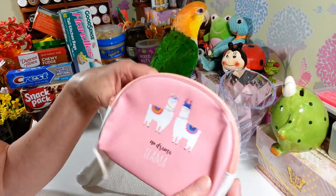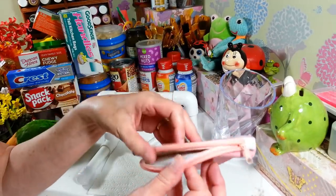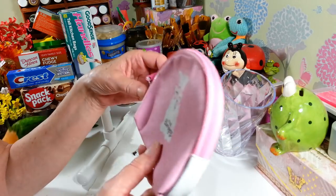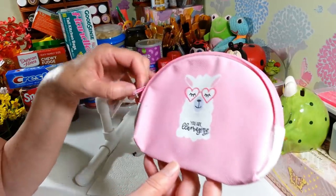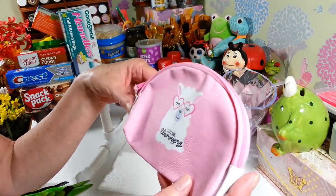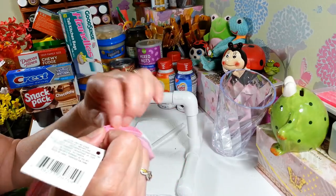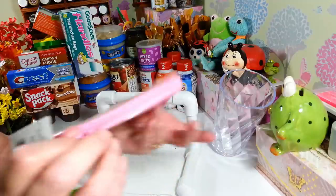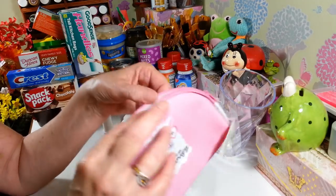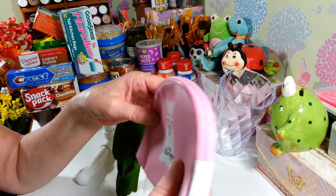I found these adorable little makeup cases. This one says 'No Drama Llama' with a really nice zipper and it's lined pretty nicely on the inside. Then I also got this one that says 'You're Llamazing' — you're amazing with llama at the beginning. They're vinyl on the outside, and the zippers are really nice. One of them got a little stuck on some inside lining but I can just trim that off.